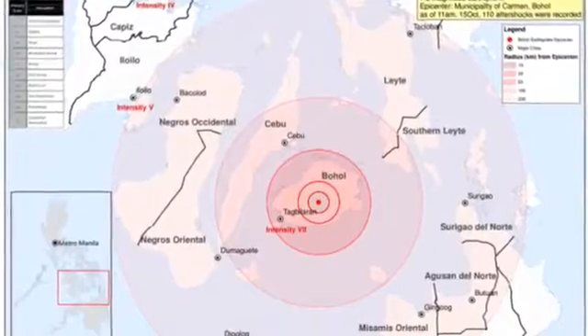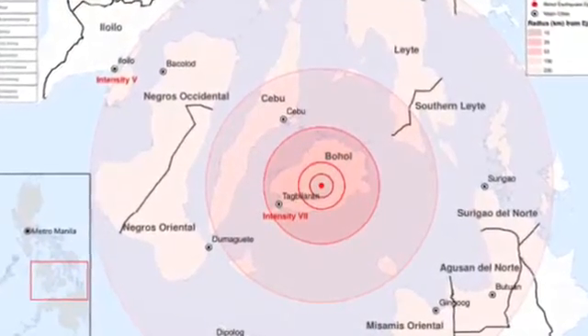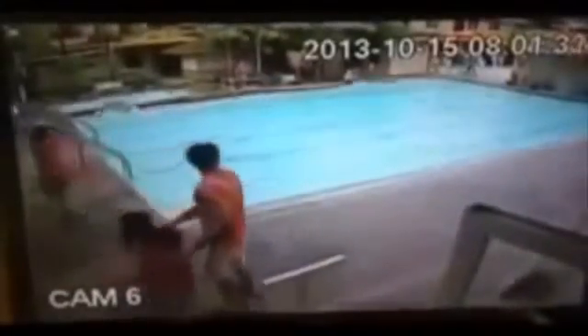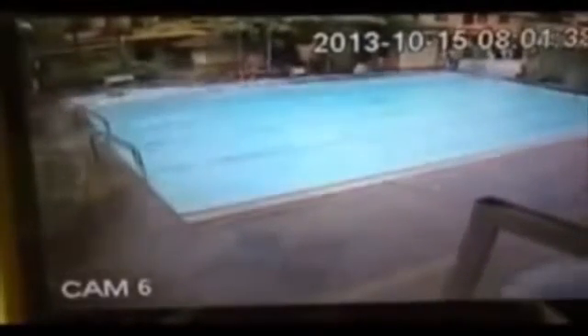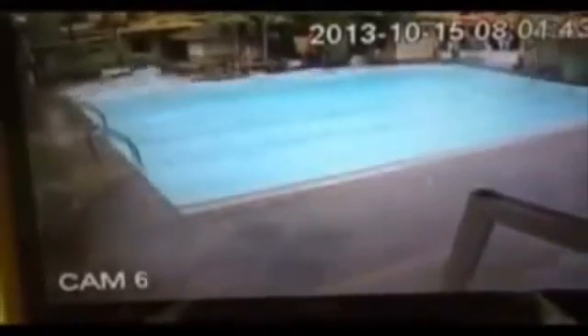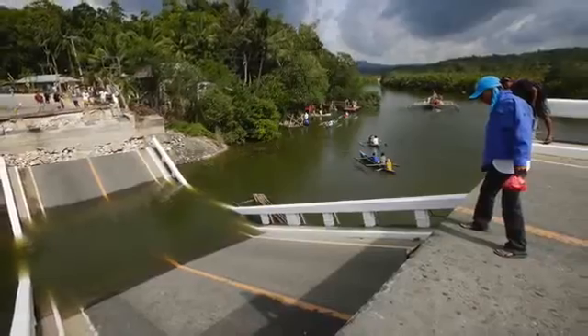On the 15th of October 2013, the island of Bohol was shaken by a 7.2 magnitude earthquake. It originated from an unmapped reverse fault. It had devastating effects, resulting in 222 fatalities and 976 wounded, and 373,000 citizens were left homeless due to their houses being destroyed.